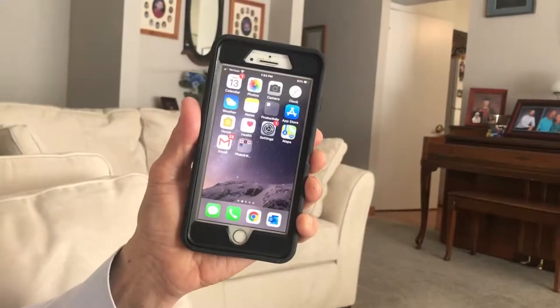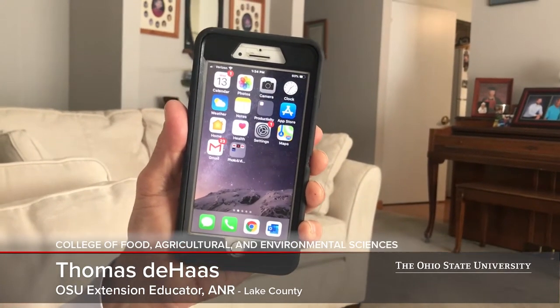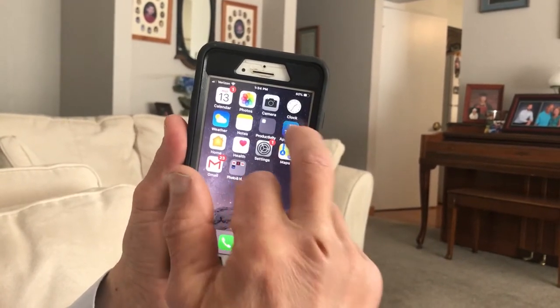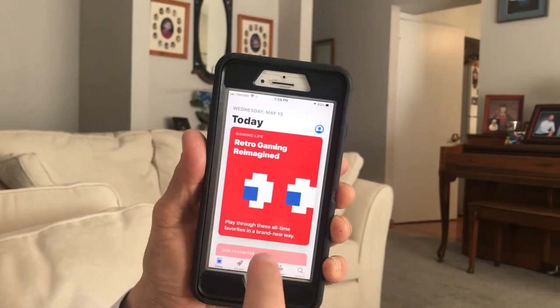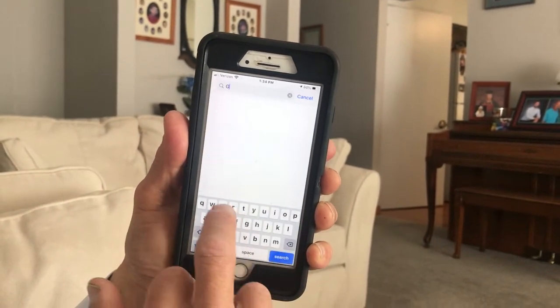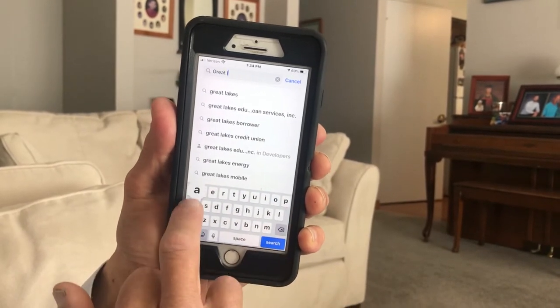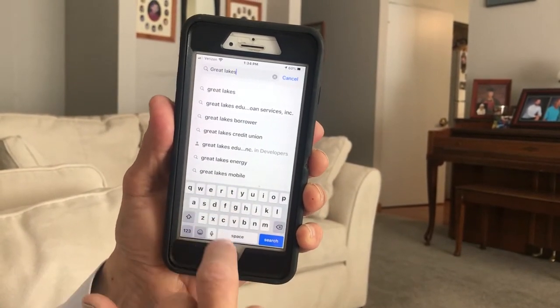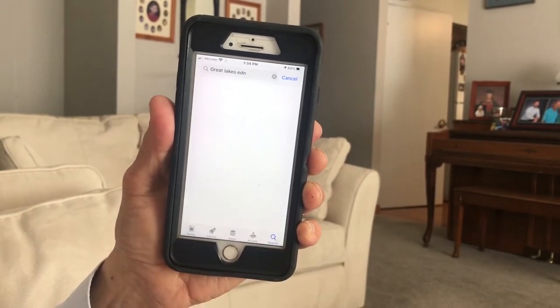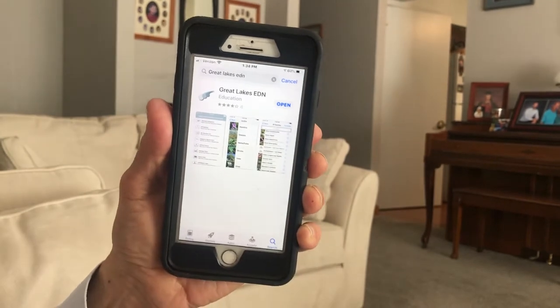Remember, if you do not have an iPhone, you can go to the Google Play Store or your app store and follow the same steps to download the app. So we're looking at getting the Great Lakes Early Detection Network app. If you click on the app store and search, typing 'Great Lakes EDN,' there's the app and you'll hit the word 'Get.'